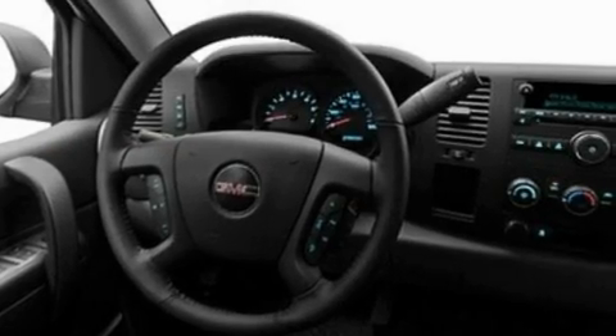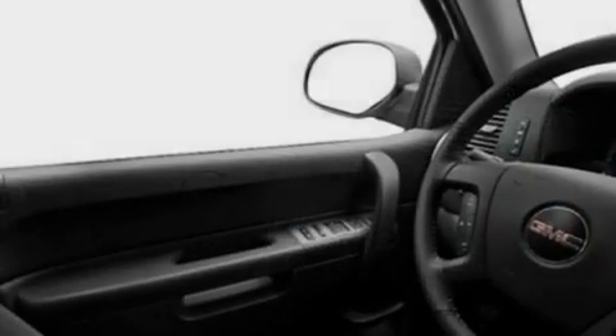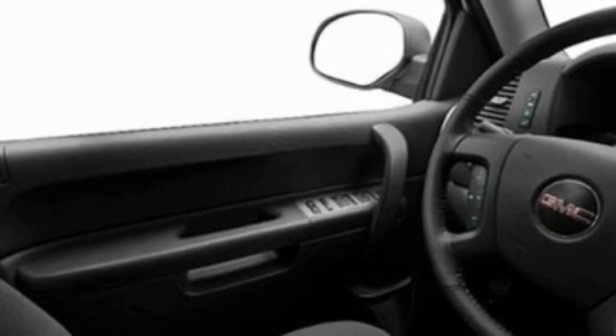Its top features include cruise control, heated side-view mirrors, keyless entry, a CD player capable of reading MP3s, chrome wheels, a passenger side vanity mirror, a full-size spare tire, a low tire pressure indicator, privacy glass, and an anti-theft protection system.